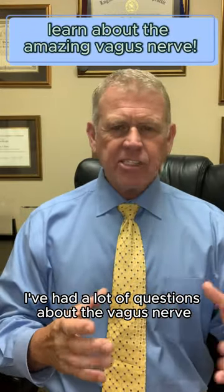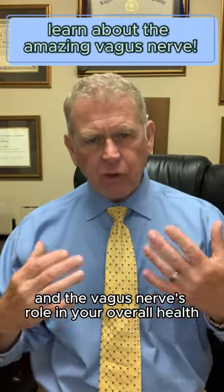Lately I've had a lot of questions about the vagus nerve and the vagus nerve's role in your overall health.